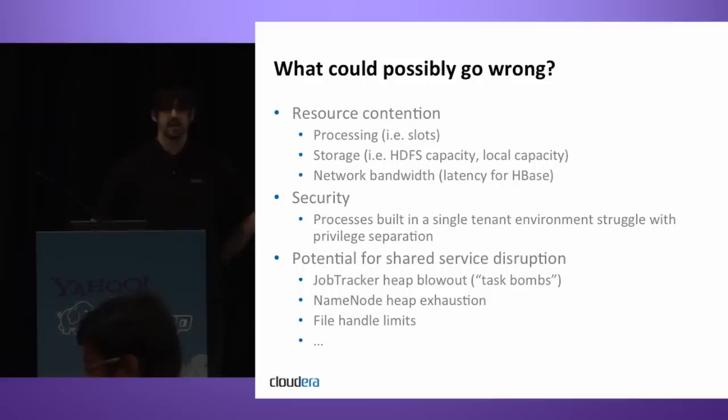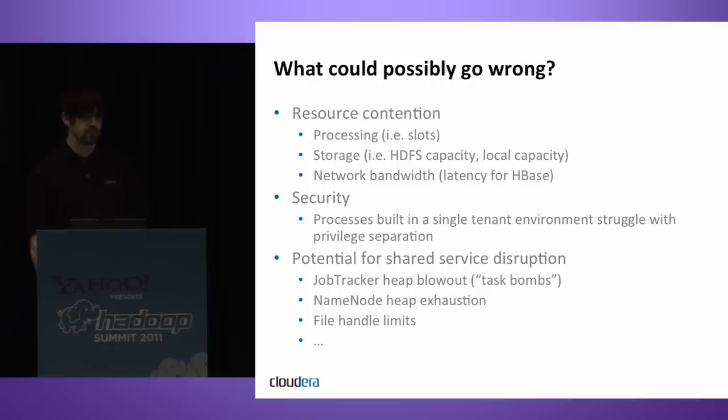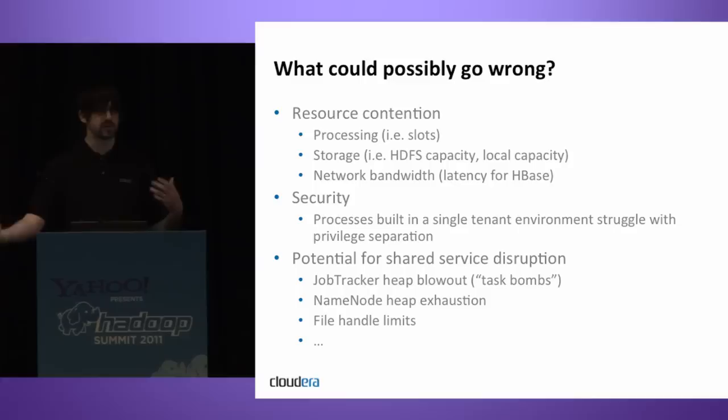So let's say you get past all of this and pile different business units onto a shared Hadoop cluster — what could possibly go wrong? It turns out, a few things. Resource contention is probably number one, and that's a broad category. By resource contention I mean processing contention, which in Hadoop is almost always slot contention — where different tasks within a MapReduce job want different machines for data locality, want different datasets, and you start getting fighting in the scheduler for what tasks run where.